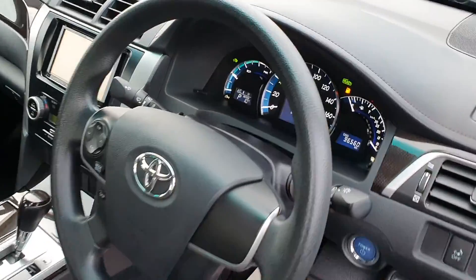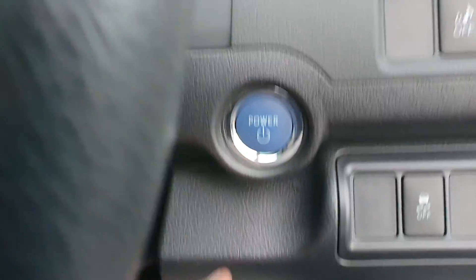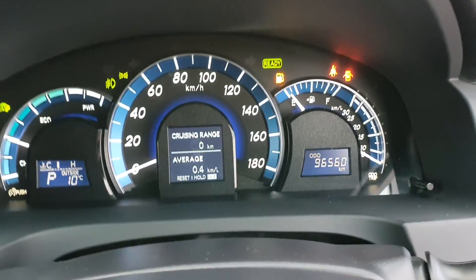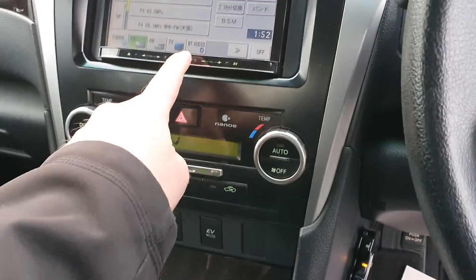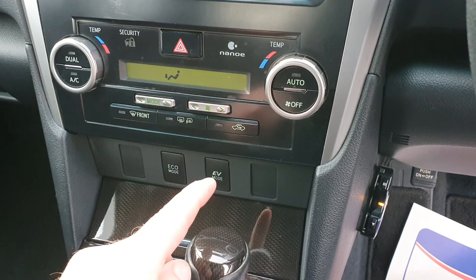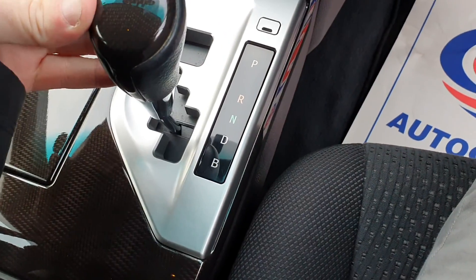It's got height adjustment on the driver seat and a multi-function steering wheel. It's keyless start — this is your power start-stop button. The mileage on this one is 96,560 kilometres. It's got a touchscreen radio with Bluetooth audio, air conditioning, and down here you have your electric vehicle mode and economy mode. The car is running in electric as we speak. This here is your automatic transmission.